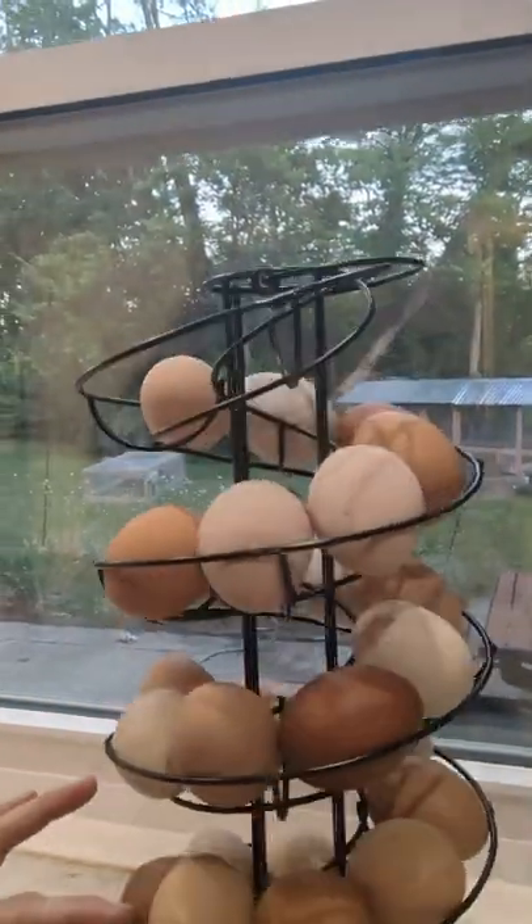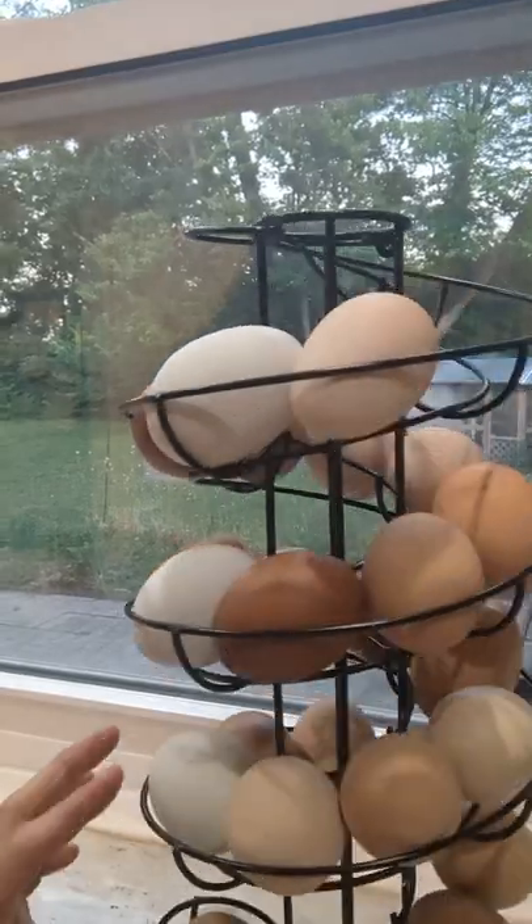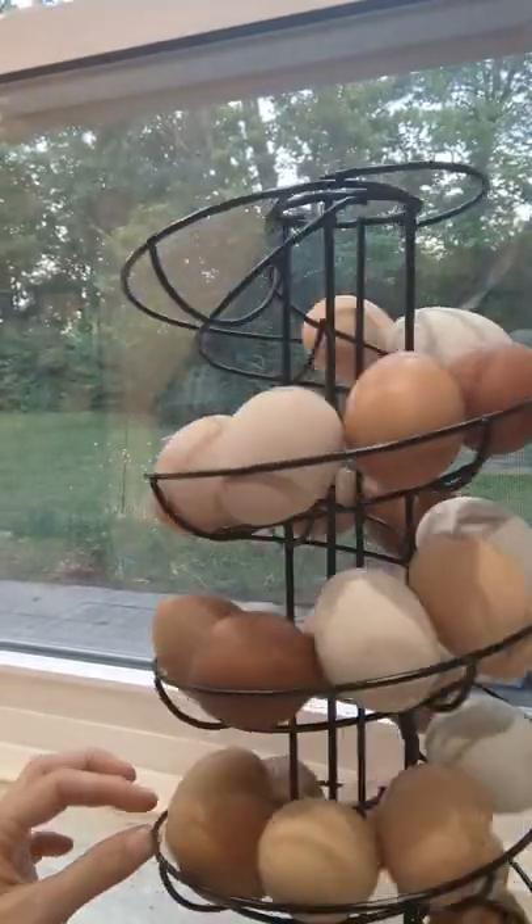So these are our eggs, and you can see that each egg is a unique color. Some of them are a little bit speckled, some of them are darker, some of them are lighter, some of them are brown, some of them are white, and each of our chickens lays its own egg.